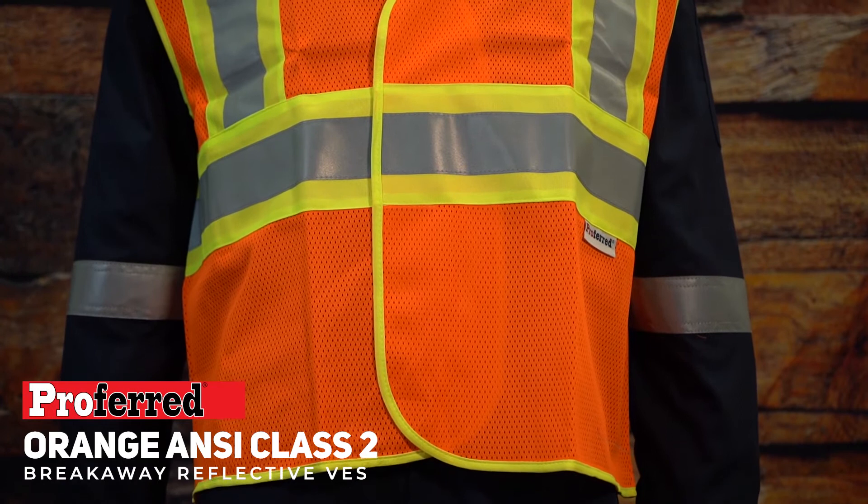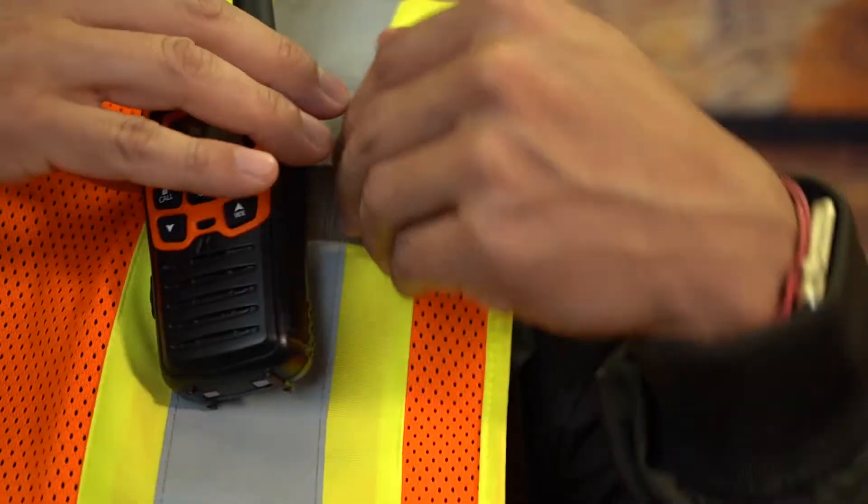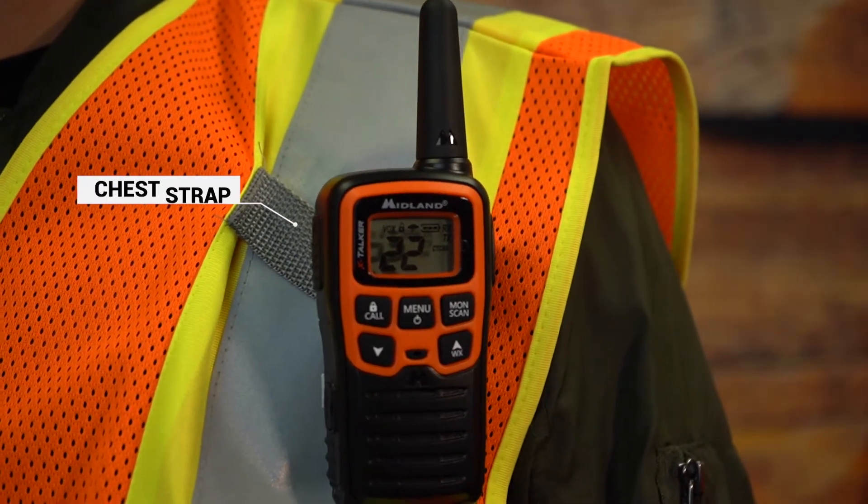The orange Hi-Viz reflective vest is two-tone in color and provides increased visibility. It's lightweight and breathable, with a chest strap for clipping items such as badges, walkie-talkies, and pins.